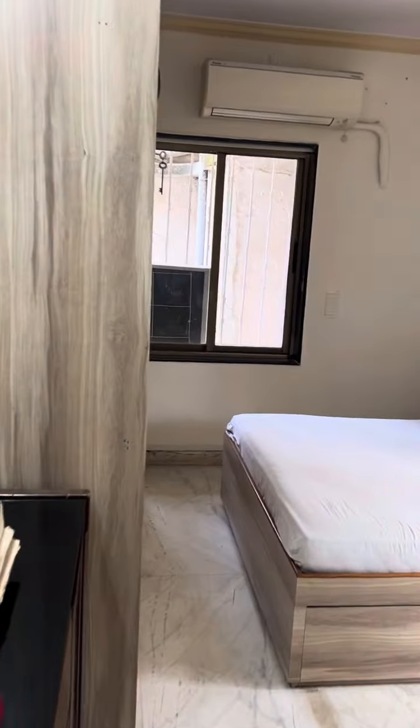This is a third bedroom with an attachment shoe.